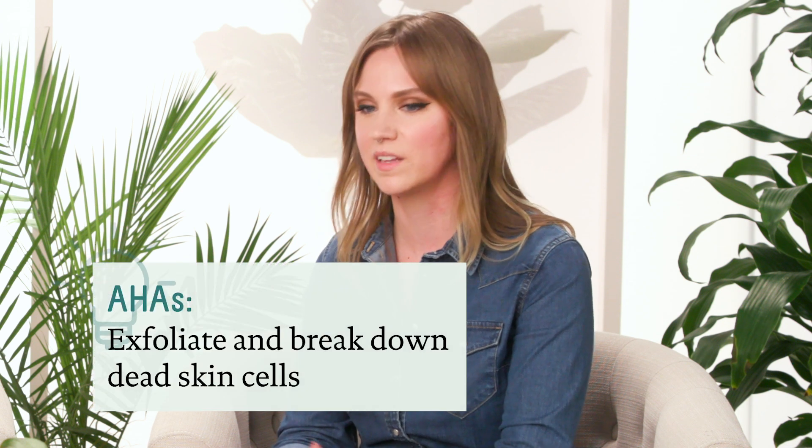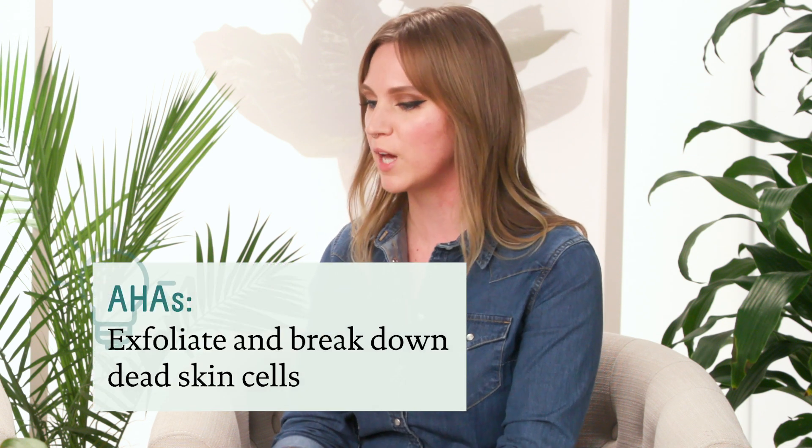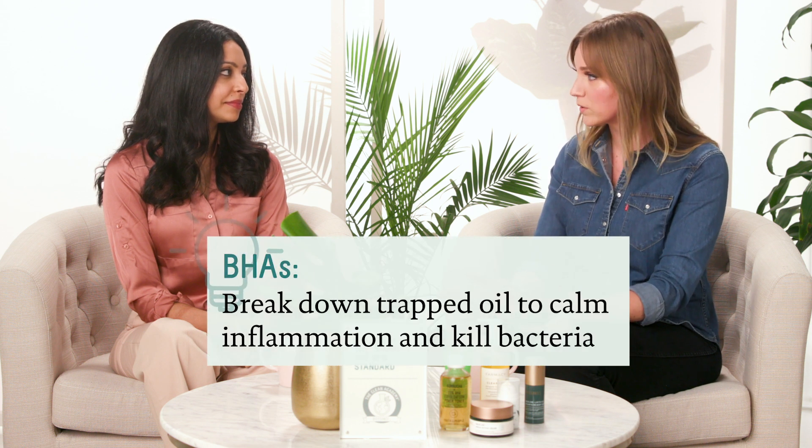When we talk about acids in skincare, we're generally referring to one of two types: AHAs or BHAs. Alpha hydroxy acids, or AHAs — things like glycolic acid — help to break down the glue that binds dead skin cells together, so that's how they're really great exfoliators. BHAs, or beta hydroxy acids — things like salicylic acid — actually help to break down larger oils in our skin, so that's how they're great at getting rid of blackheads, blemishes, and acne.